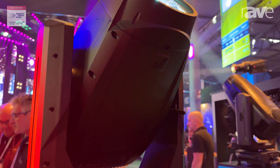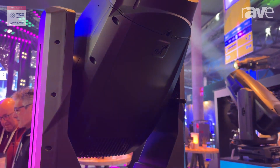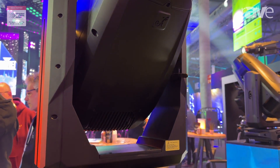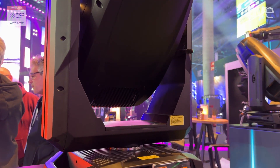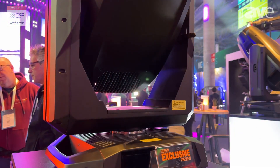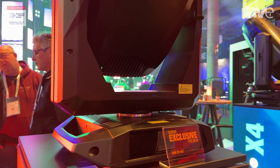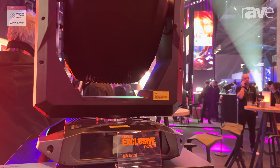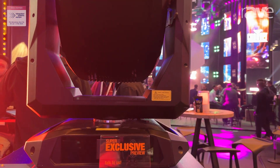It's a 260 watt phosphorus laser source and this is actually a hybrid fixture, so 0.6 to 32 degree beam, CMY linear CTO. Some of the prism effects are incredible on this and of course it made sense for a laser hybrid fixture to make it IP65.